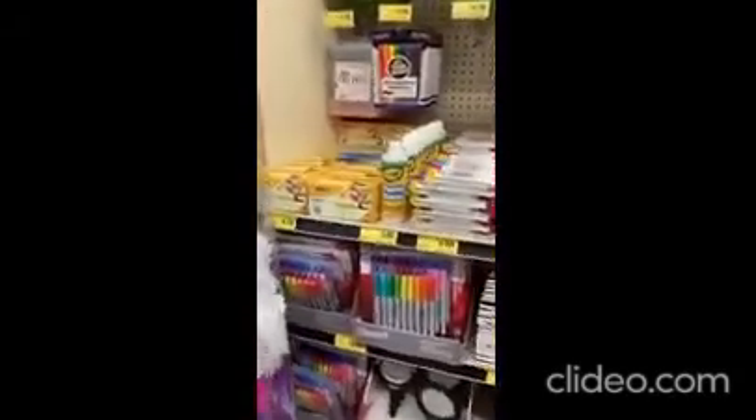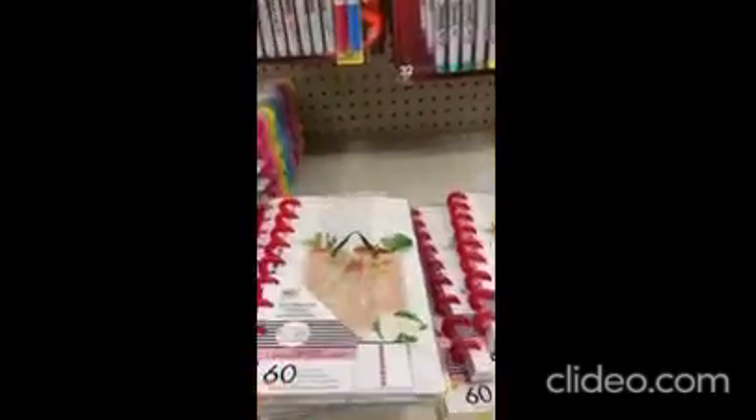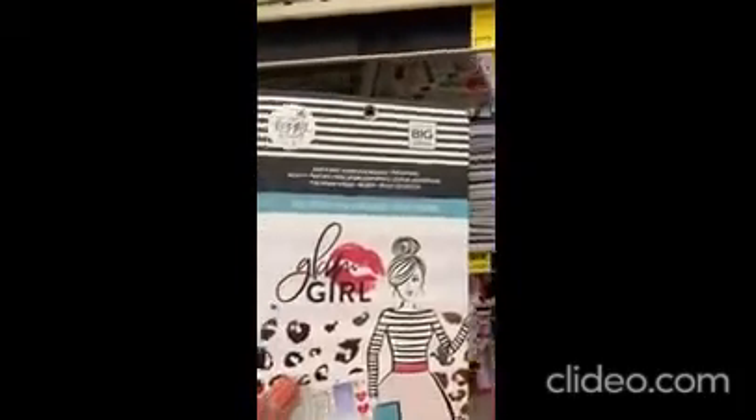Over here we even have a Sharpie collection. Nice — I did not see this last time I was here. I'm wondering if this is newer. Just a notebook — that's cute. I love the little colorful designs. $3.99. And you can get sticker books for $6.99.